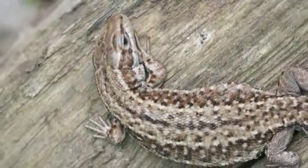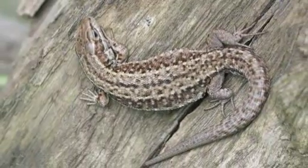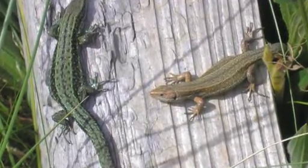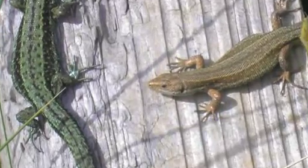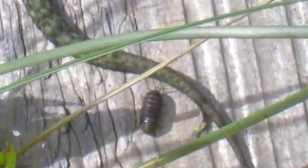Common lizards hunt and then stun their prey by shaking it and then swallow it whole. Luckily for you, these relatives of the dinosaurs eat insects, spiders, snails and earthworms. Less lucky for the insects, spiders, snails and earthworms.